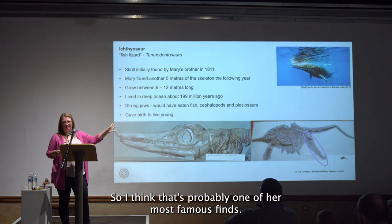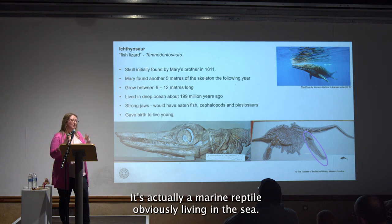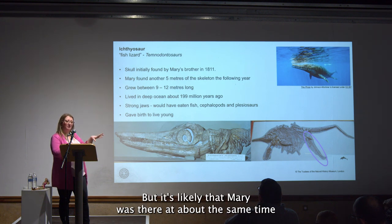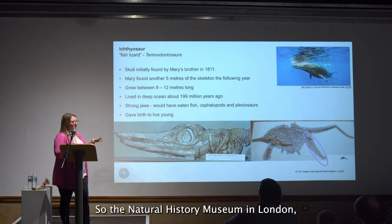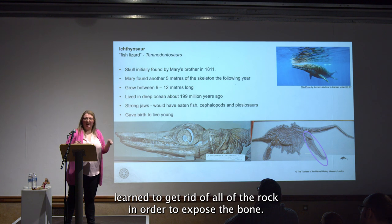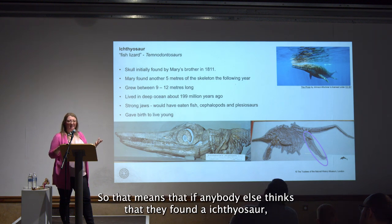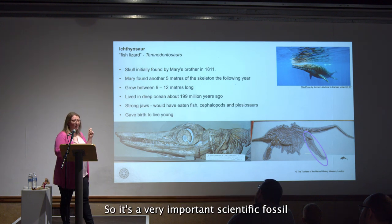One of Mary Anning's most famous finds was an ichthyosaur — the name means 'fish lizard', but it's actually a marine reptile. The skull was initially found by her brother Joseph, but it's likely Mary was there too. The following year, when she was just 12 years old, she went back and dug out the rest of the ichthyosaur. At the Natural History Museum in London we have the skull and a big string of vertebrae — all material that Mary Anning found. This was the first ichthyosaur described in the scientific literature, making it a holotype: the fossil that anyone else who thinks they've found an ichthyosaur must compare their find against.